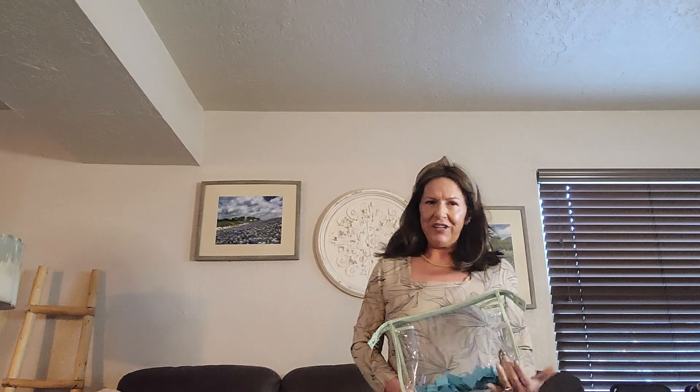Hi, I'm Robin. This is Gloverleaf Bags. I'm so glad you came by. Please like and subscribe — I really appreciate it.